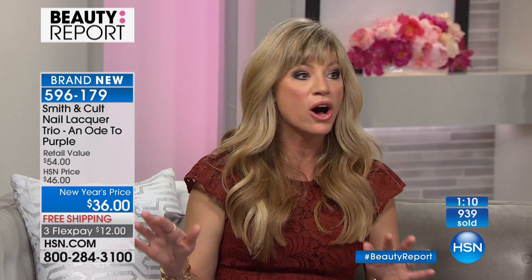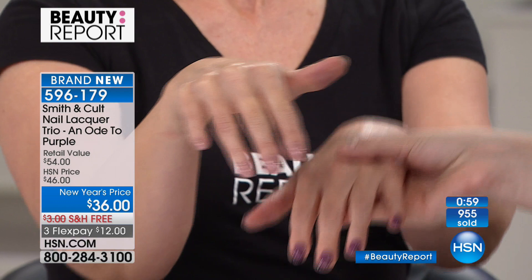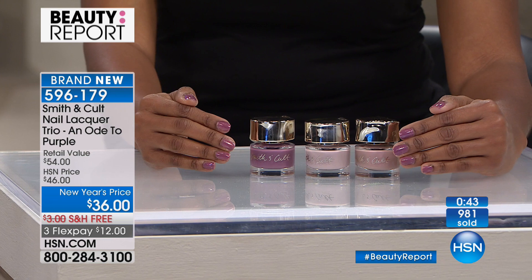Just a couple hundred left — that's it. When Jeannie's gone, Smith and Cult prices are gone. You're going to find these colors eventually out at market, but not at this price. Once the run is over, they're gone. If you want the hottest colors that you're seeing celebrities wearing, order now. Sarah is the insider with all the latest trends and red carpet secrets. The mannequin hands — short nails that look long without the clicking and clacking.